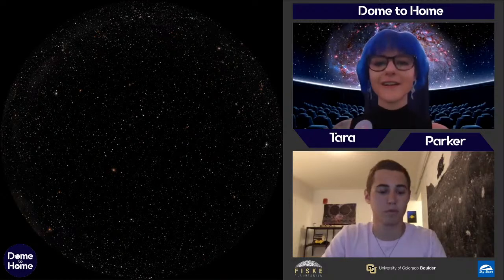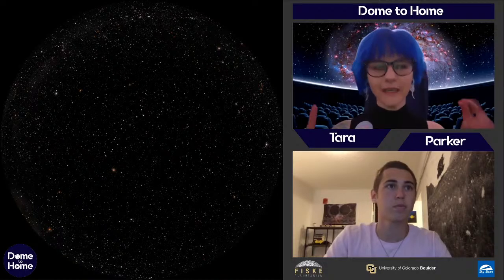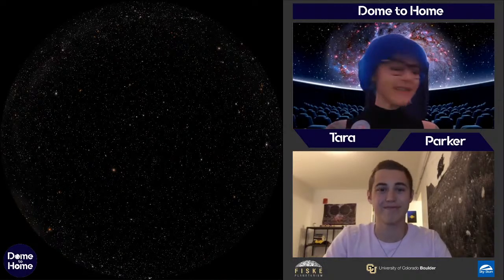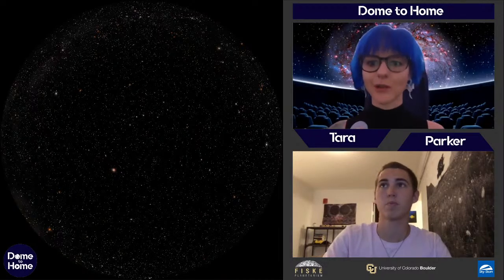You can see all the stars you could possibly see, like if you're out somewhere really dark in the mountains — maybe around Nederland or even farther out — you get to see a lot more stars and maybe even the Milky Way, which is super cool. We have our nighttime sky here. But since we're in a planetarium, why don't we leave Earth entirely and go look at some of these stars up close?